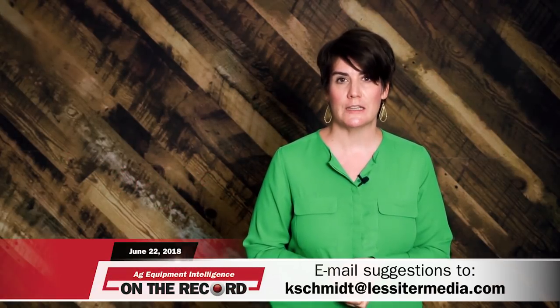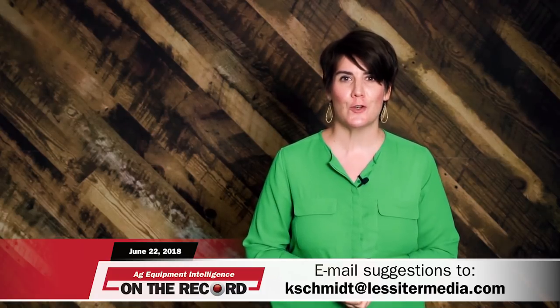As always, we welcome your feedback. You can send comments and story suggestions to kschmidt@lessenmedia.com. Until next time, thanks for joining us.